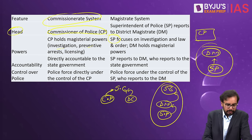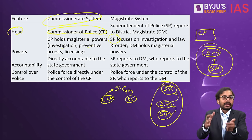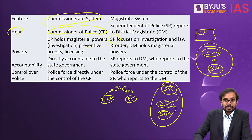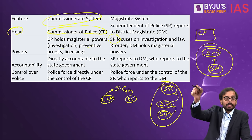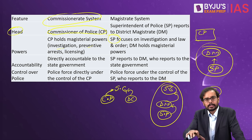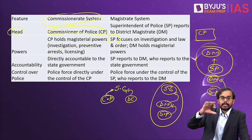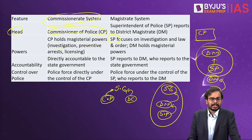In the Commissionerate system, the Commissioner is the boss of the entire police system. In the Magistrate system, SP is head of the police force in the district, but must report to the DM — the DM is the SP's ultimate boss. That covers the Magistrate system explanation.